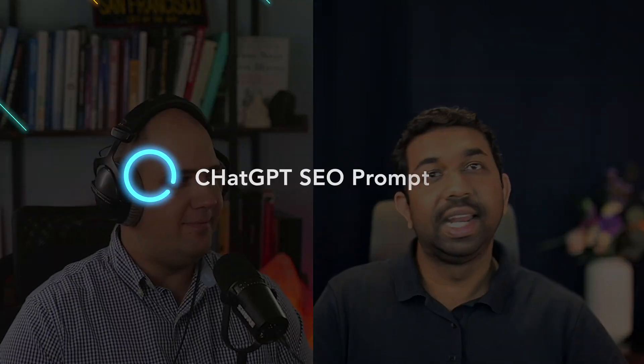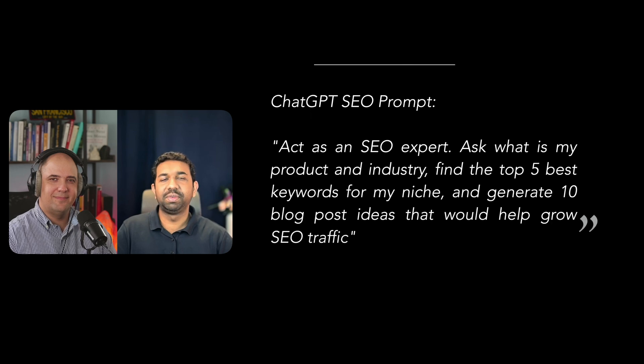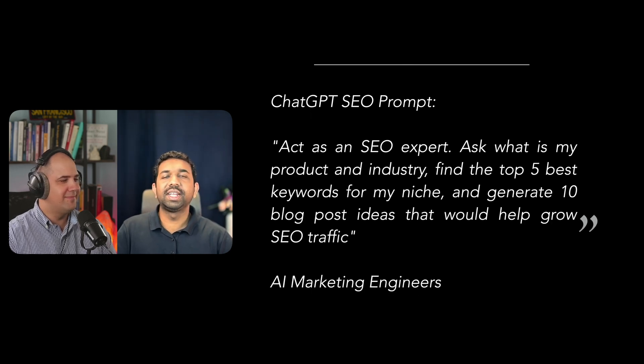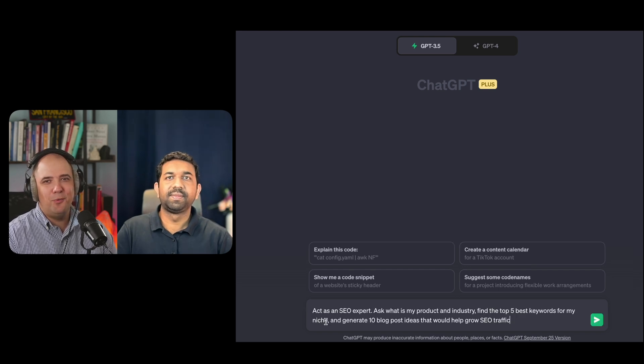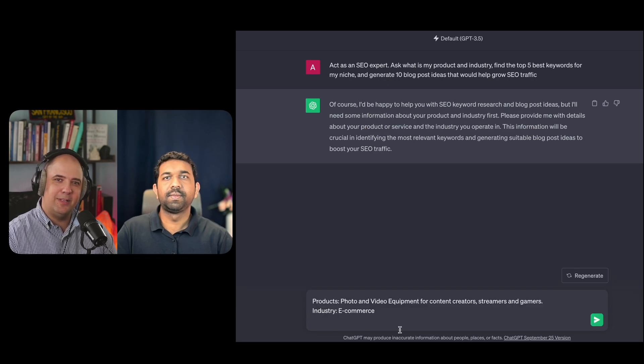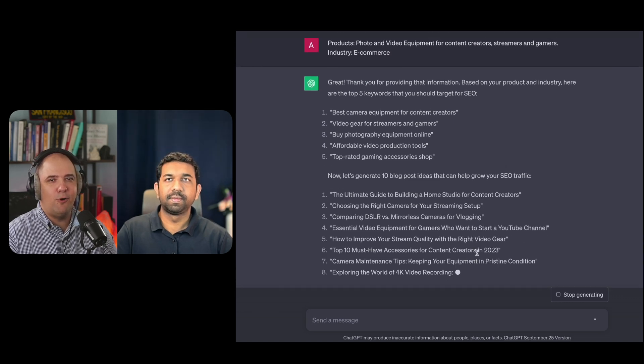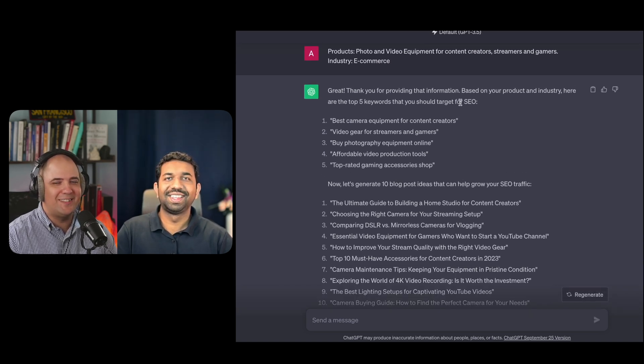Let's spice things up a bit. We have a recommendation for a prompt that you can try out with ChatGPT. The prompt is: act as an SEO expert, ask what is my product and industry, find the top five keywords for my niche, and generate 10 blog post ideas that would help grow SEO traffic. It will ask you about your industry and your product, recommend top performing SEO keywords, and give you blog post ideas — all served on a silver platter.